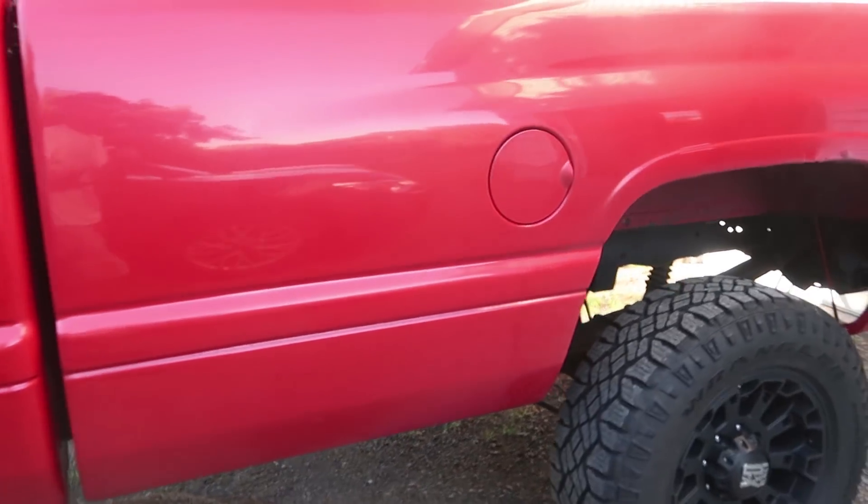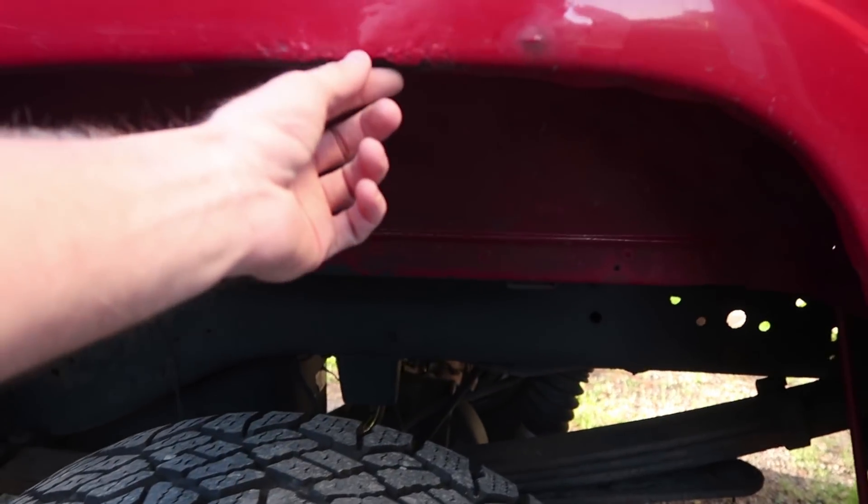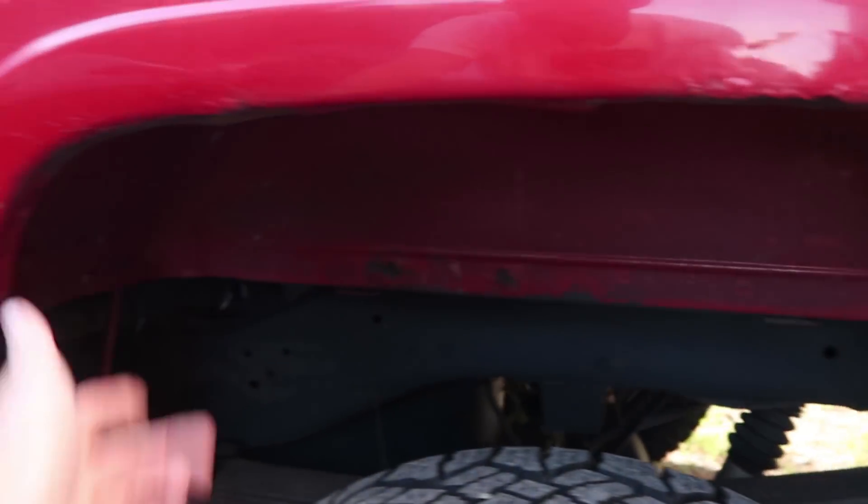Otherwise the driver's side is pretty decent until you get down here — there's some more bubbling here over the rear wheel. So I think we are going to do some homework and research to try and dive into this stuff and start to take care of it. At least start getting the rust taken down and seeing what we can do with body fillers or bondo in the places that need it.